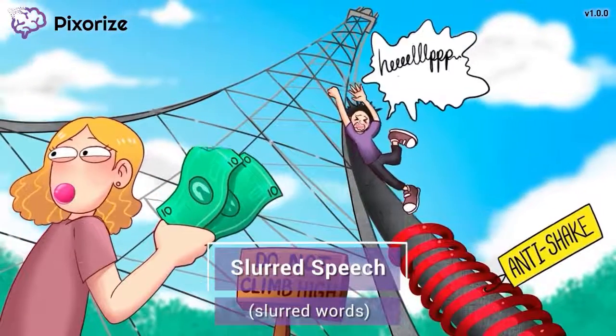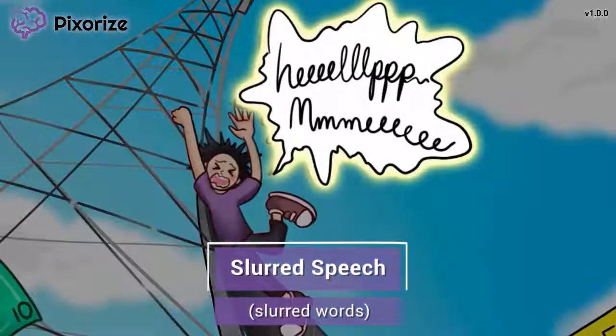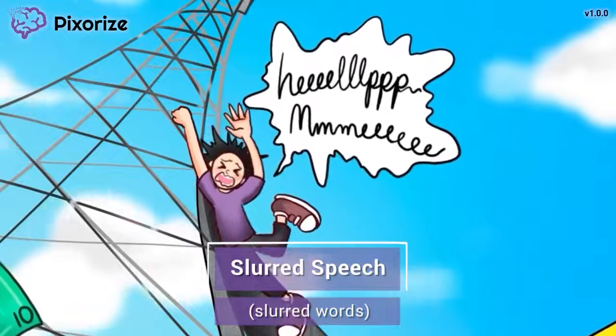The boy is yelling out for help, but the shock of the situation has caused the words to come out all slurred — which reminds me, slurred speech is another possible symptom of Phenytoin toxicity.